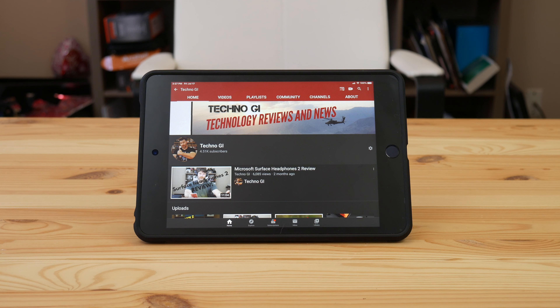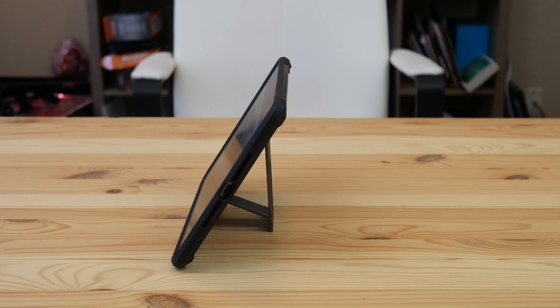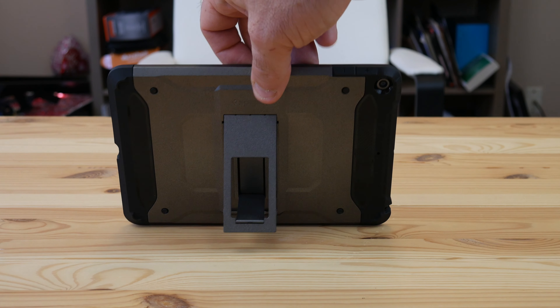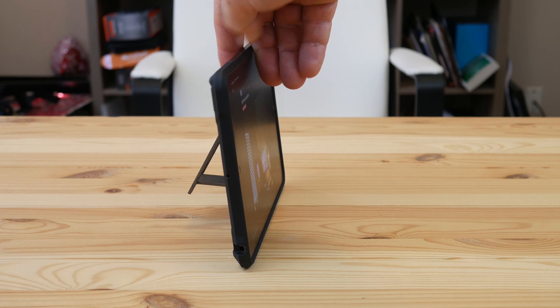Here we go with the iPad Mini 5. Essentially this design has been unchanged since the iPad Mini 1, with the exception of the Touch ID. But having said that, this is still by far the best small tablet you can get. This has got the older design, but I don't mind that because of the performance and the portability. So that's why I bought it.